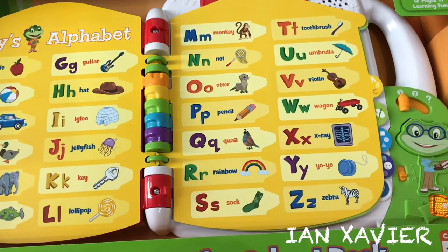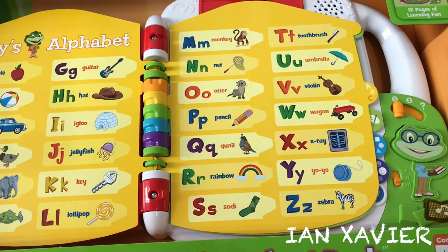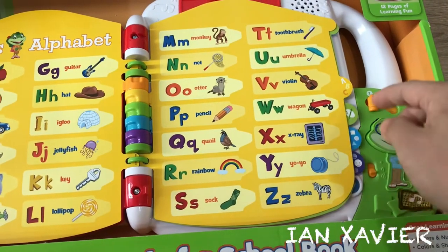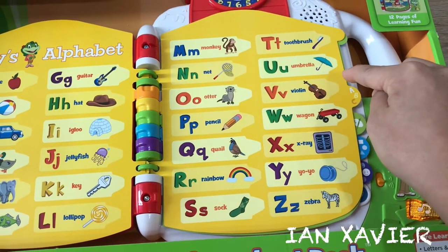X is the first letter in X-ray. Z says Z.